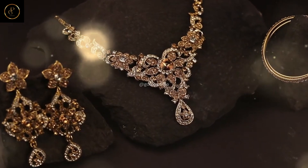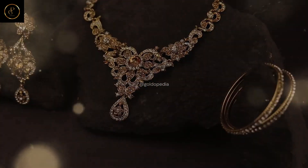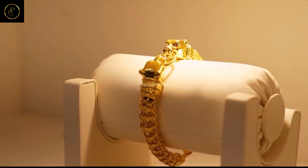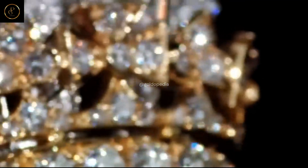Welcome to Goldopedia, where we embark on a comprehensive journey through the intricate process of gold, from its humble origins in the depths of the earth to its prominent place in global markets. Join us as we delve deep into each stage of this fascinating journey, uncovering the secrets and complexities along the way.